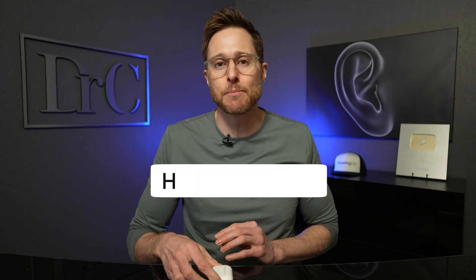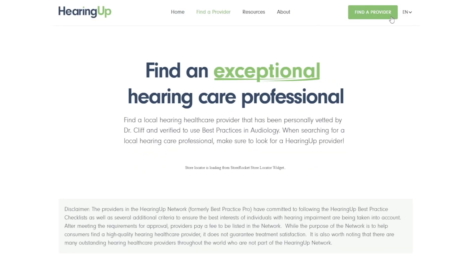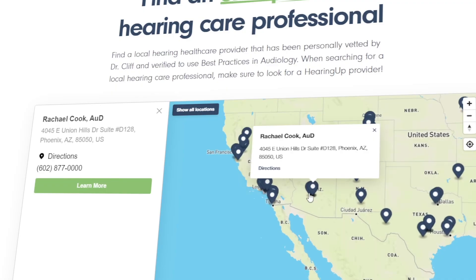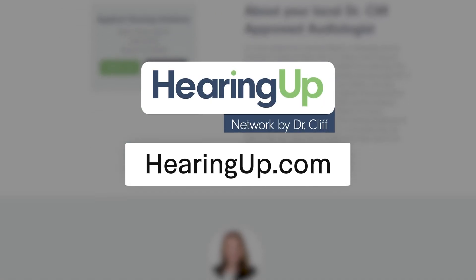At this point, you're probably wondering where you can find a hearing care professional who performs real ear measurement. I would highly recommend checking out my website, hearingup.com, and finding a HearingUp Network member in your area. HearingUp members are committed to following comprehensive audiologic best practices, including real ear measurement, to ensure that you receive the maximum amount of benefit from whatever hearing aids you use, including the AirPods Pro 2. So if you want to avoid the fatal flaw of the AirPods Pro 2, do yourself a favor and reach out to a HearingUp Network member.